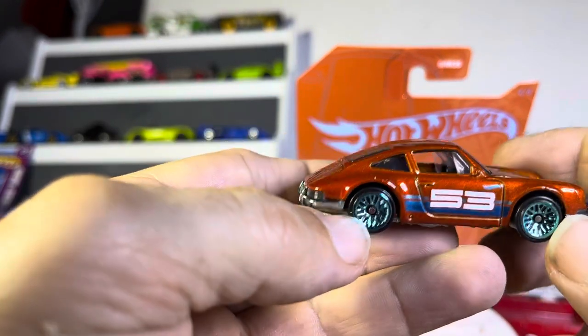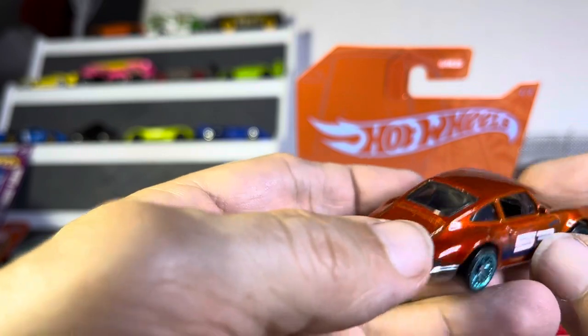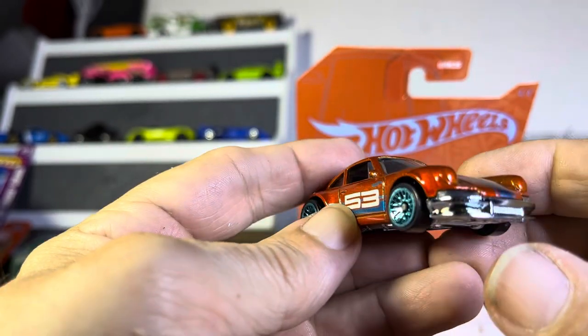Love, love, love the Porsche. 53 — so it must be the 53-year anniversary maybe. We'll run with that one.